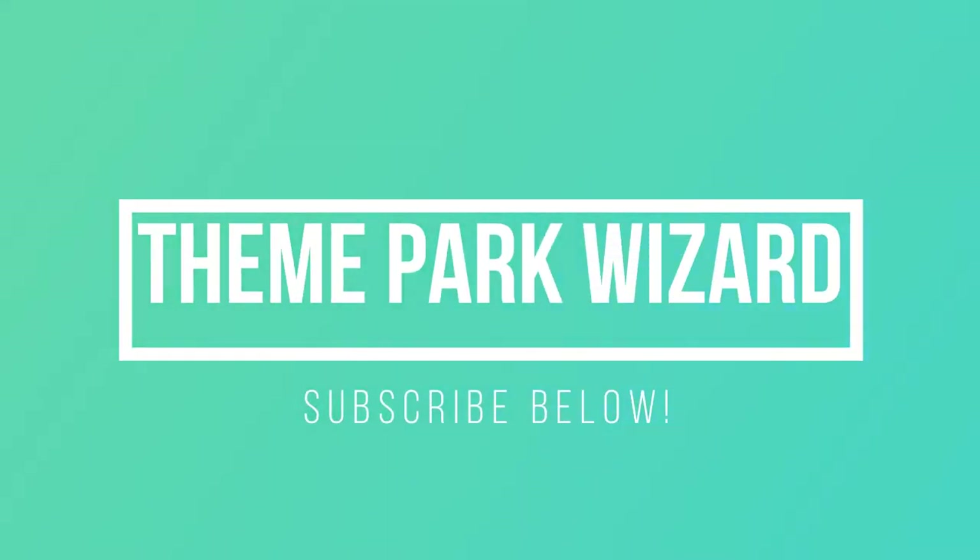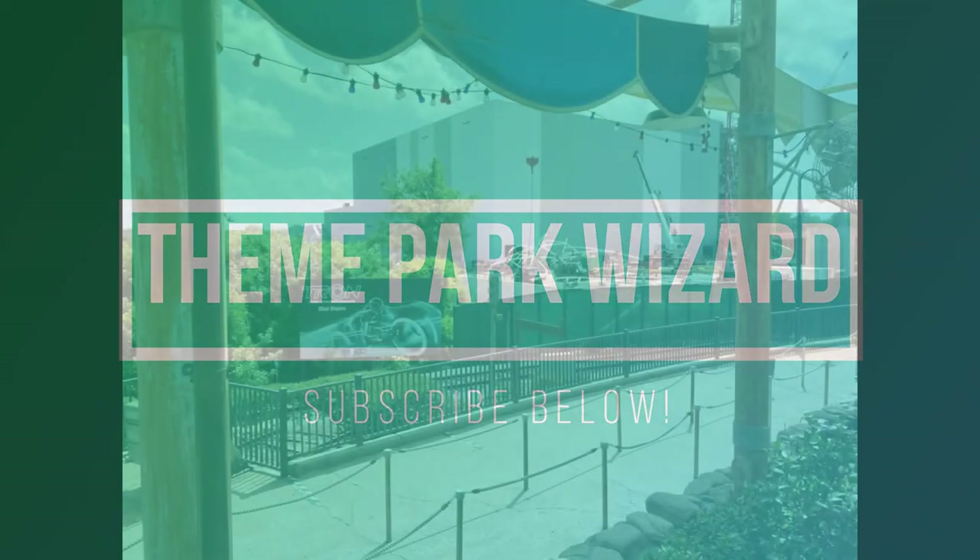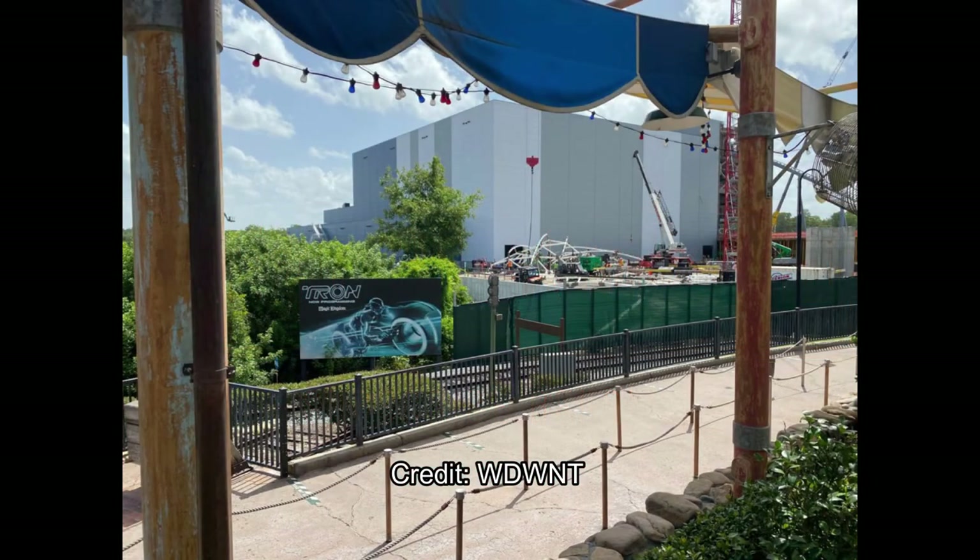Welcome back to Theme Park Wizard. Today, as promised, I have a Tron construction update. These pictures are from a few days ago, but I imagine the site looks semi-like this right now. So I have just a few pictures here, credited to WDWN Today, which is Walt Disney World News Today.